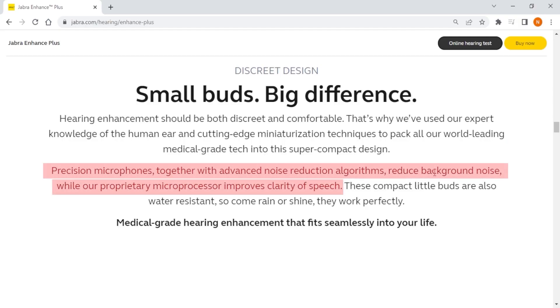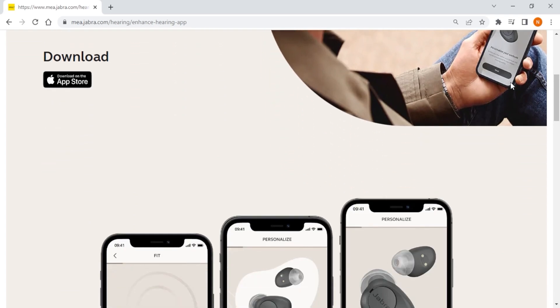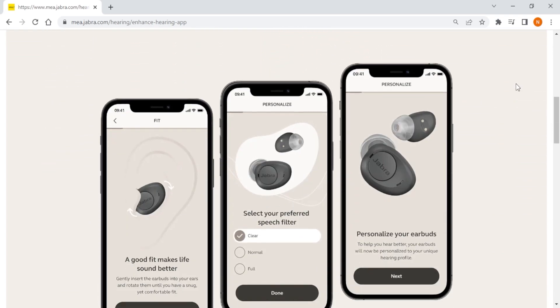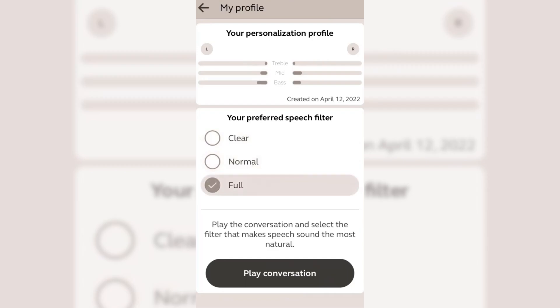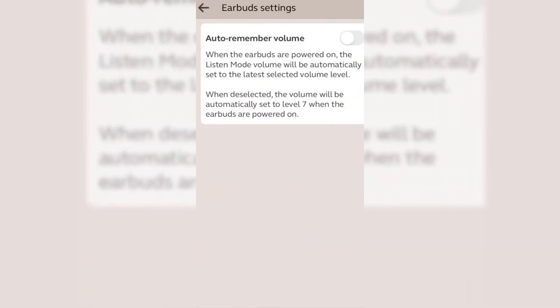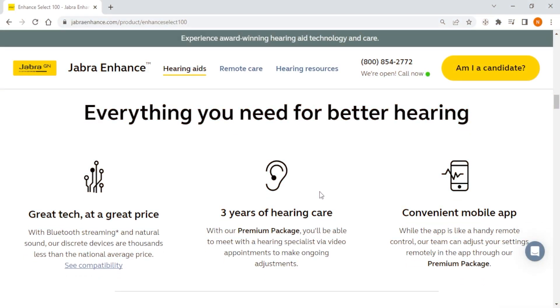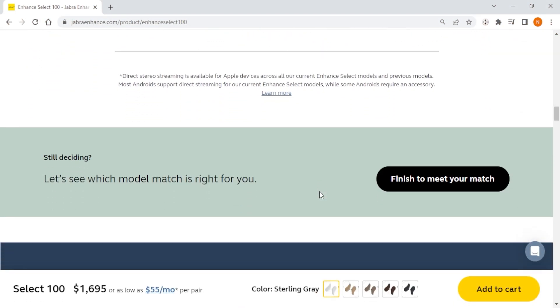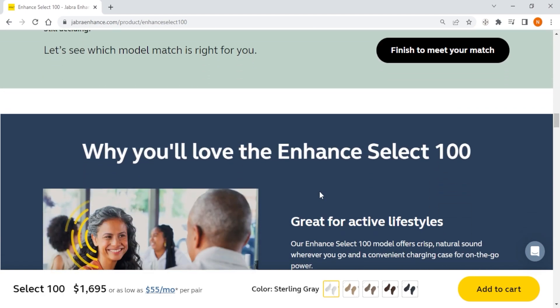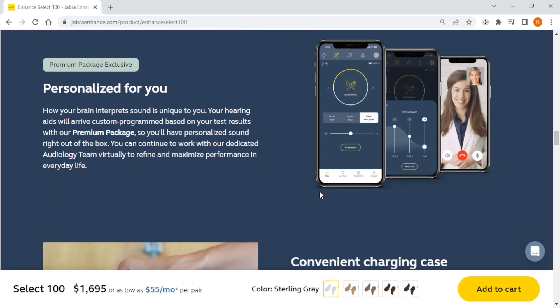The Jabra Enhance hearing aids use advanced noise reduction technology to filter out background noise and enhance speech clarity. They also come with a companion app that allows users to adjust settings and access additional features, including customization of sound settings, the ability to stream music and phone calls directly to the hearing aids, and Bluetooth connectivity. If you have mild to moderate hearing loss and want a premium hearing aid with tons of features but don't mind paying a bit extra, then Jabra Enhance is my top recommendation.